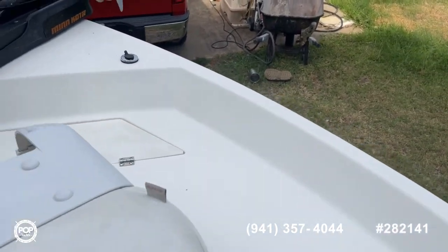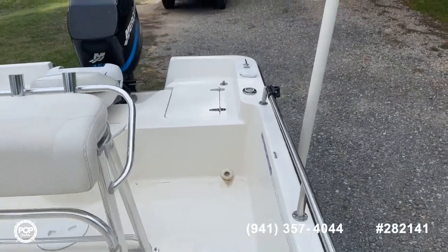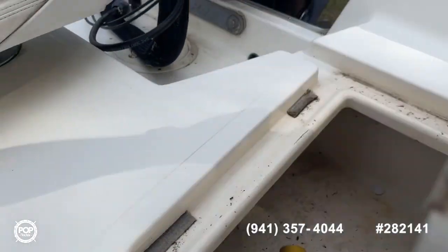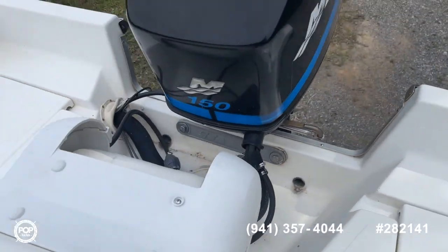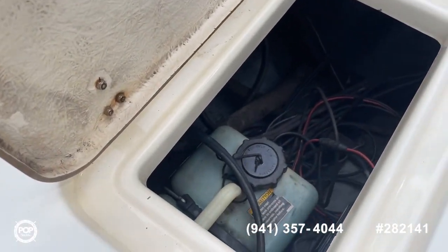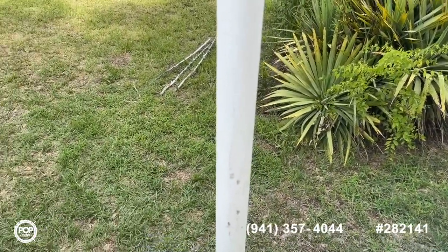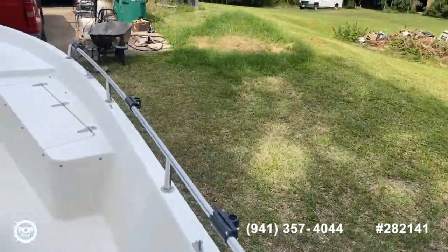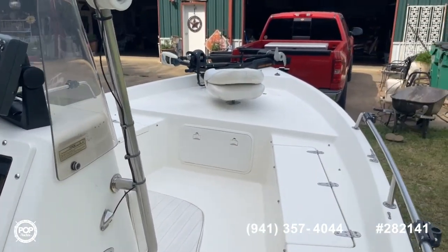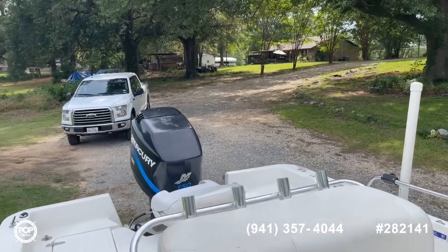Swivel removable fishing seats — all the vinyl is a little bit stained but not really in bad shape for its age. Going back to the stern, you've got your center live well, another storage compartment with drain plugs, bilge access for your oil injection tank and batteries. The bilge is pretty clean back here, all cleats are in place, rod holders — just a really good setup, ready to fish at a great price point.